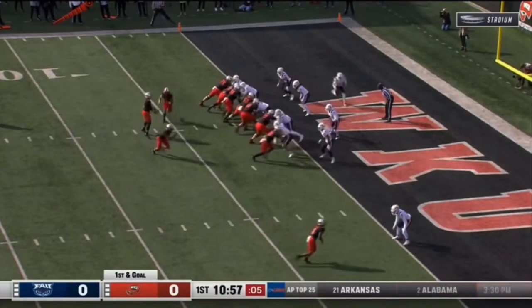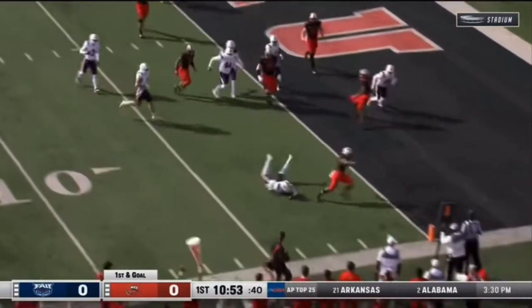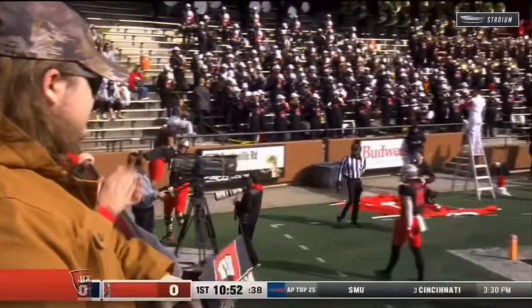Top red zone offenses in the country. A little flip into the end zone again is Jareth Stearns — the kid can do it all. Western Kentucky is on the board first.